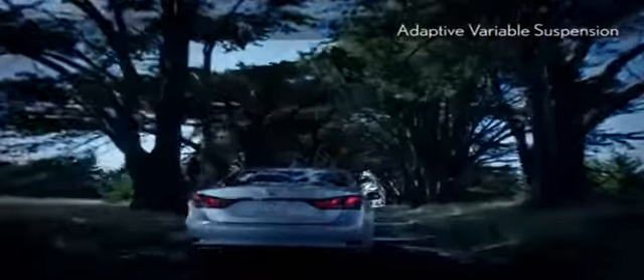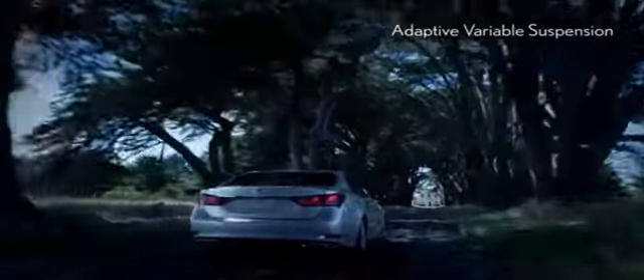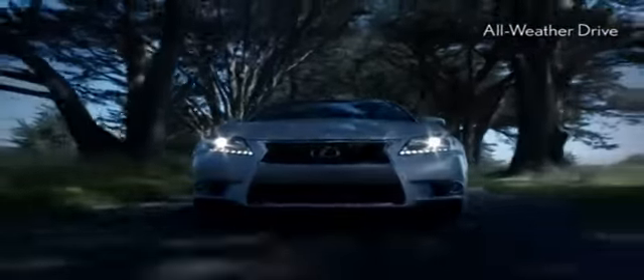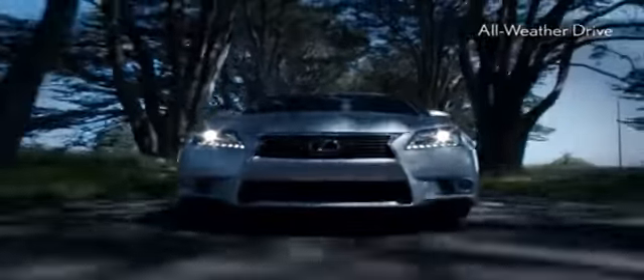It's engineered to handle all types of curves. Plus, by monitoring current driving conditions, available all-wheel drive automatically allocates engine power between the front and rear axles.